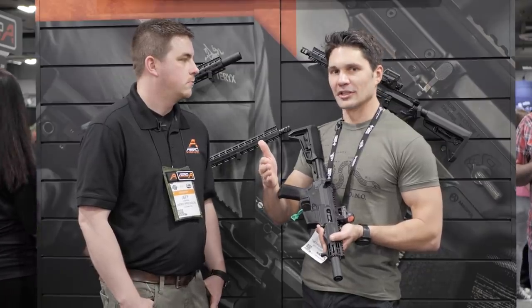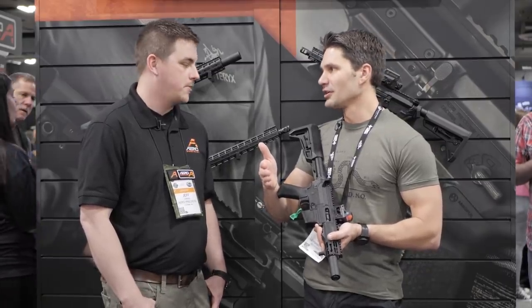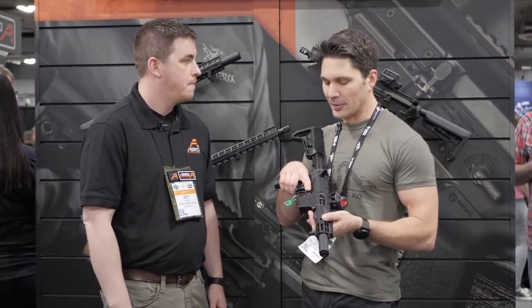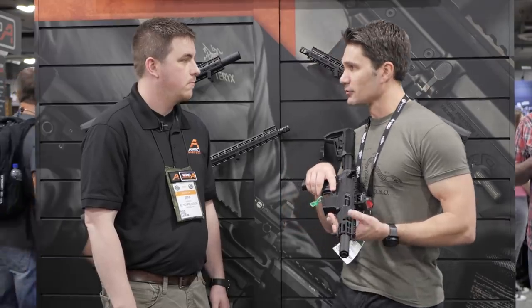And we didn't mention the most important component — it takes Glock mags. I mean, that's the thing, it's going to freak people out. It takes Glock mags, functioning bolt hold open, reasonably priced at $149.